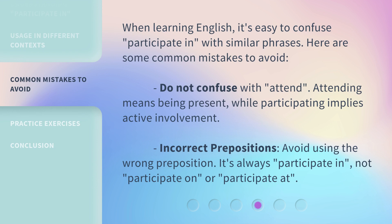When learning English, it's easy to confuse 'participate in' with similar phrases. Here are some common mistakes to avoid. Do not confuse it with 'attend.' Attending means being present, while participating implies active involvement.